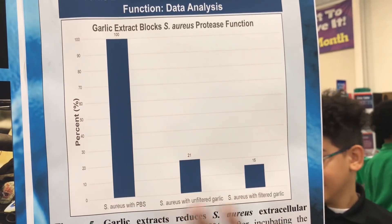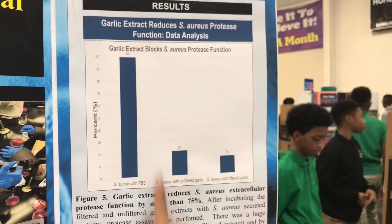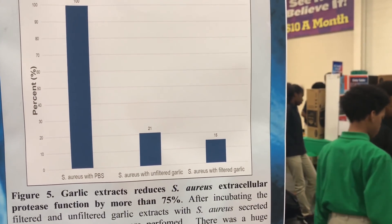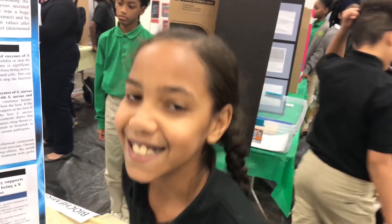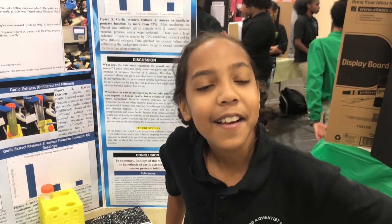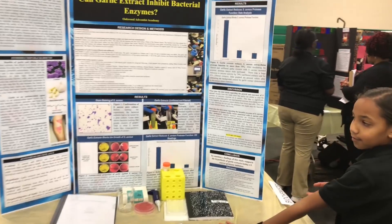This is 100% and these are my garlic extracts. The 100% is the control — that means it was fully grown. Did you have fun? Yes. I had two judges and it was fun. What do you want to be when you grow up? A biomedical engineer. We'll see if you're one of the winners!